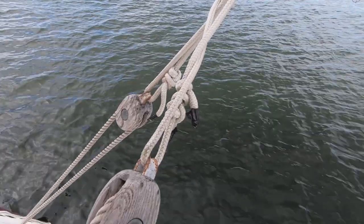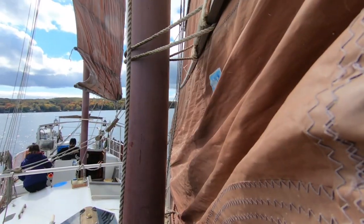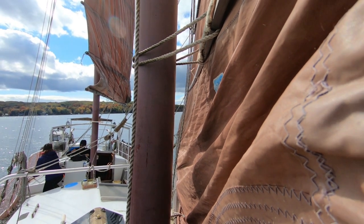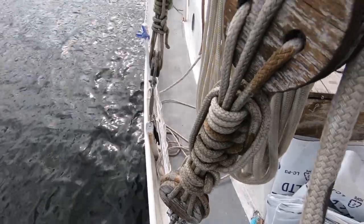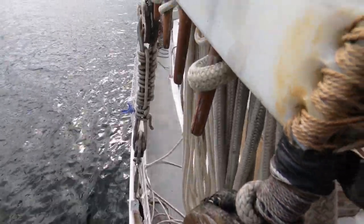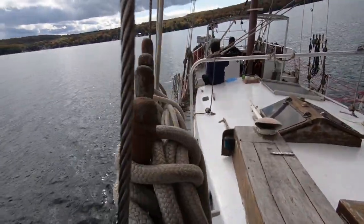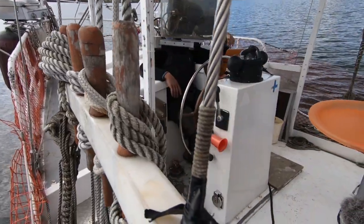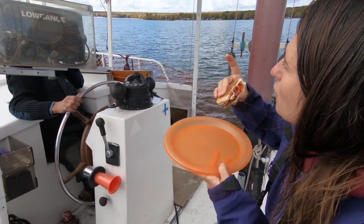This sailboat was so unique, with its rigging and wooden blocks, and the way the junk rig sails are attached to the mast. No boom required. All the blocks are made out of wood.